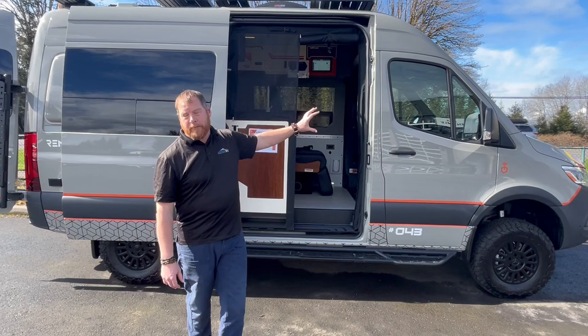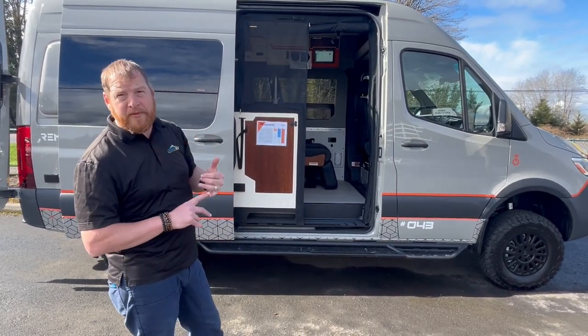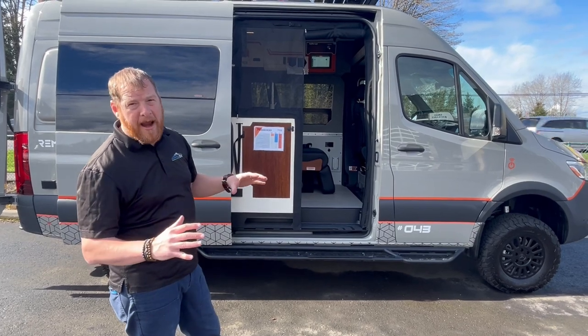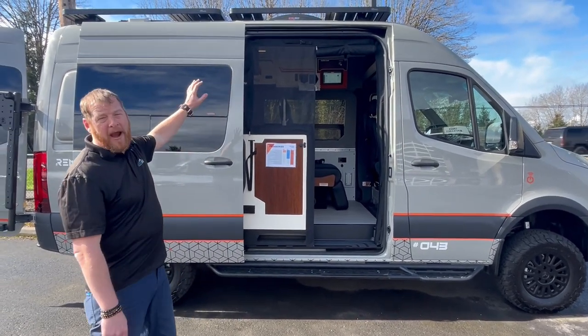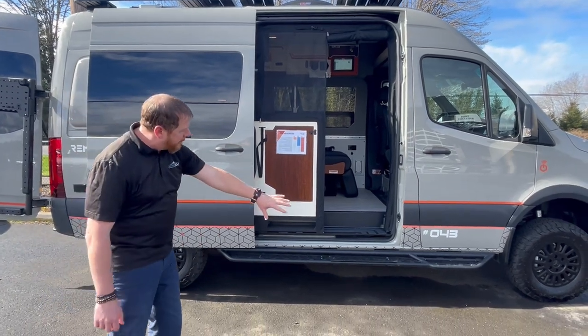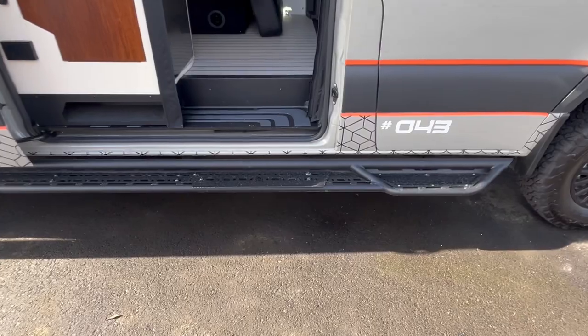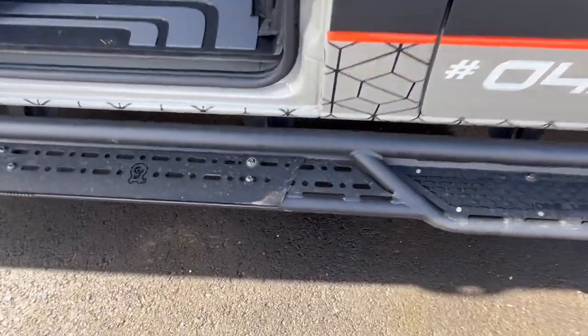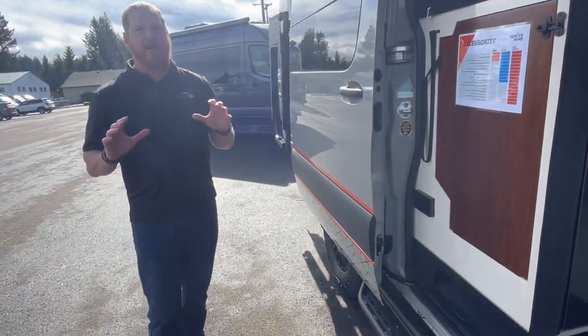We're starting on a brand new Sprinter, the 2024 model year, 2023 chassis, all-wheel drive, with a twin turbo four-cylinder. It's got front runner racks, running boards all around, and boxes on the back. They build a very similar model and floor plan to what's out there, so I want to just talk about some of the differences.